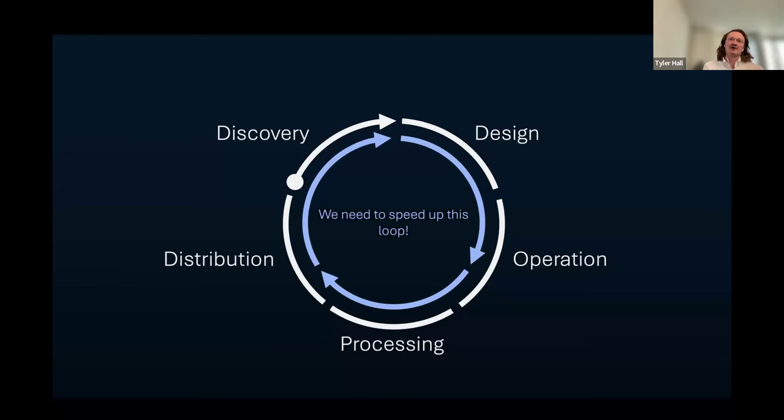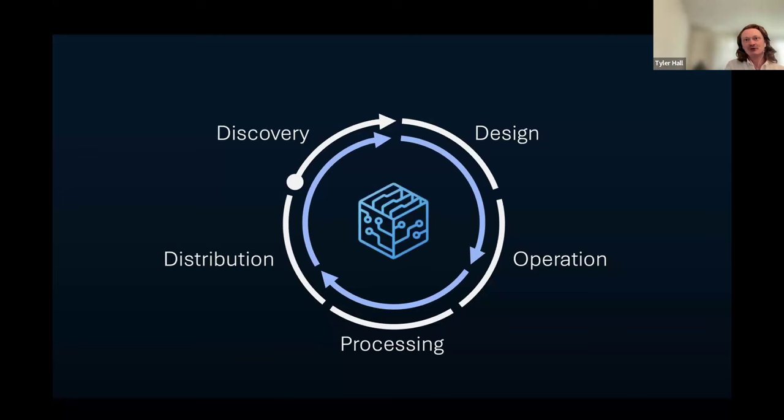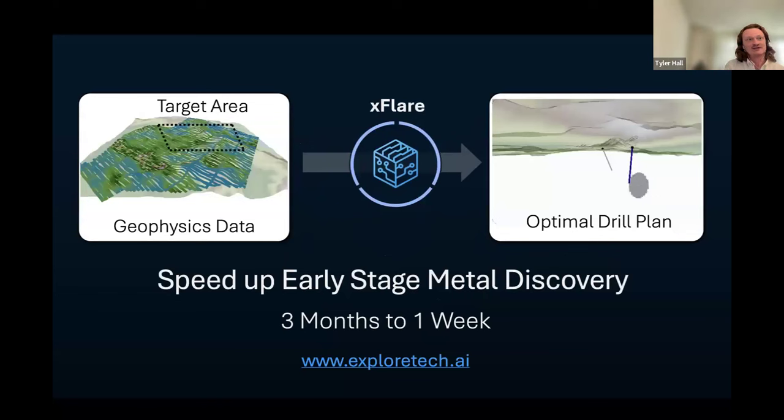All of this involves complex engineering problems, and from a software perspective, it's possible to address aspects of all of these using computing. That's what we've done at ExploreTech. We've been working on speeding up early-stage metal discovery. Since incorporating in August, we've been working with early-stage explorers to speed up the discovery of metal deposits. Our first product, XFlare, takes geophysics data and outputs an optimal drilling plan in one week rather than three months. You can read more at our website, www.exploretech.ai.